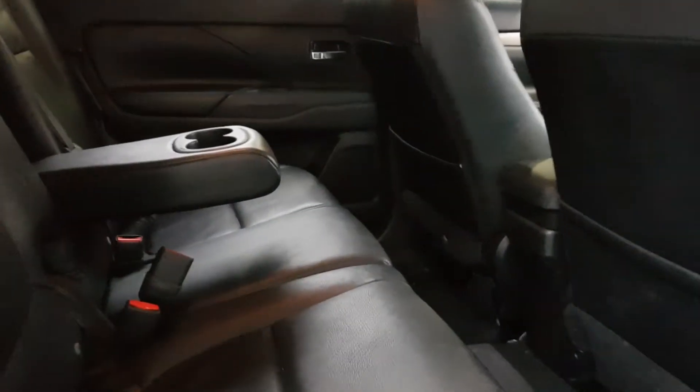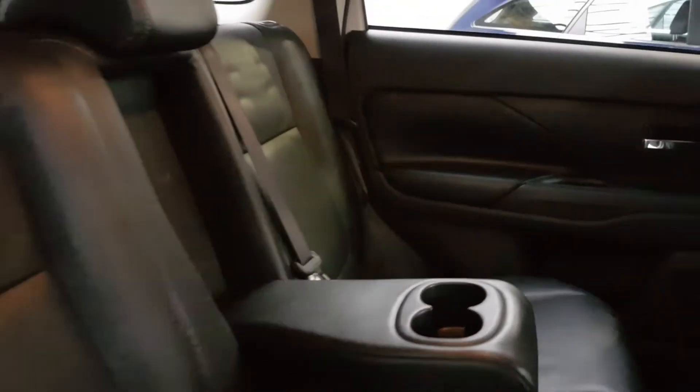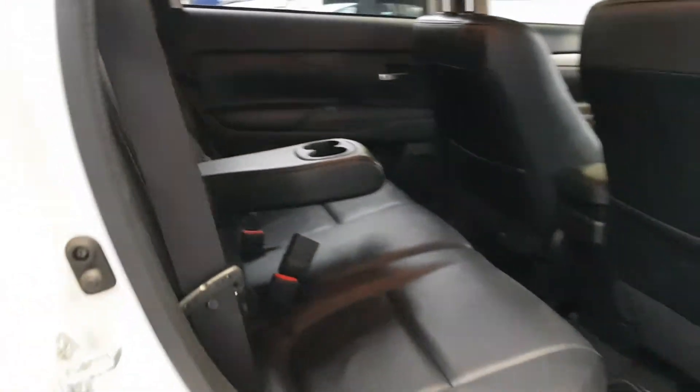That gives you proper off-road capabilities if needed, and obviously in very bad weather that's much safer as well. It's five seats — all the hybrids are five seats; you cannot get the hybrid model in a seven-seater.